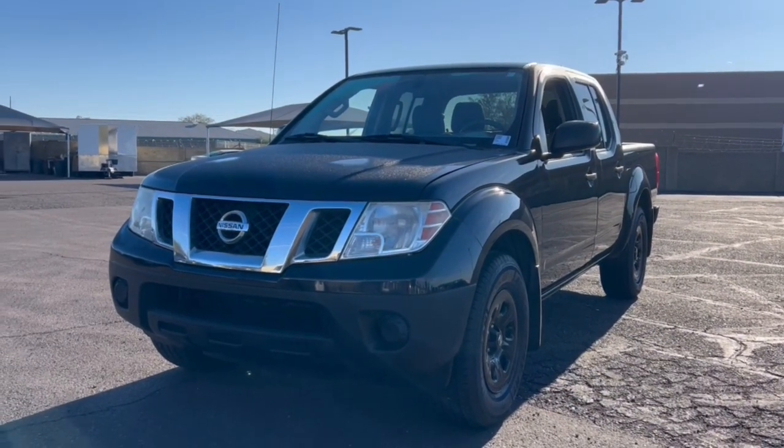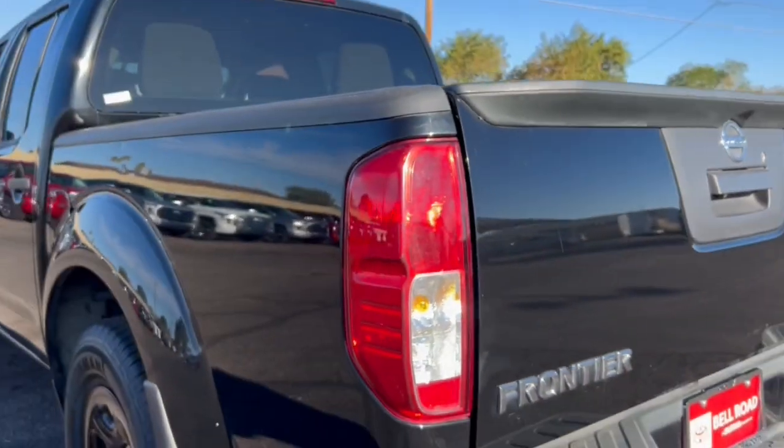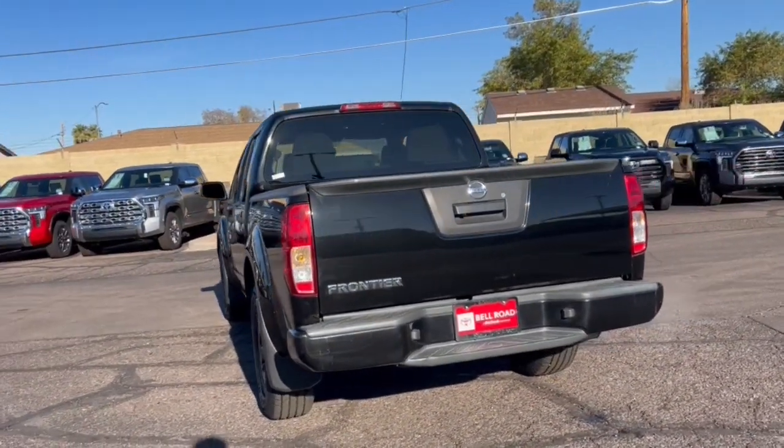Get acquainted with the 2018 Nissan Frontier. Here's a hard-working Nissan Frontier, the midsize pickup that's durable, comfortable, and up to the task. Whether you're on the job site or hitting the trail, this rugged partner has your back.